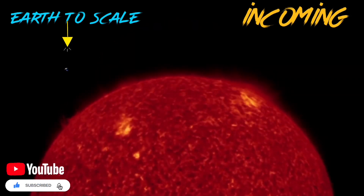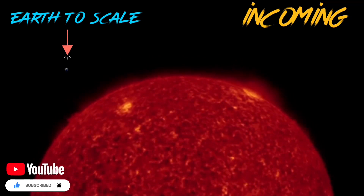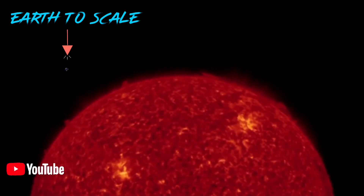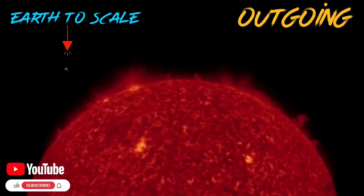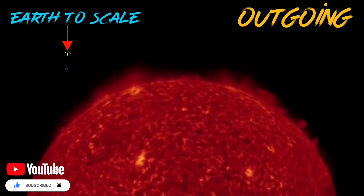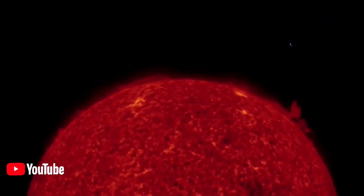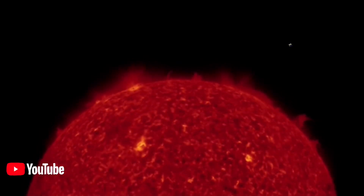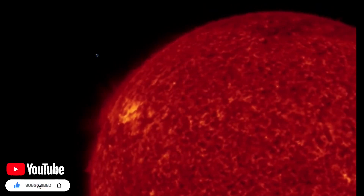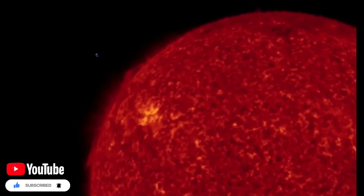Looking at 304 angstroms incoming images right now, active sunspot regions with a small M-class solar flare coming from the spot on the right. We'll have a closer look at that in just a moment. Outgoing images here — we had a couple of CMEs shoot away, and something also shot away from the backside of the sun. Here's a closer look at the M-class solar flare.